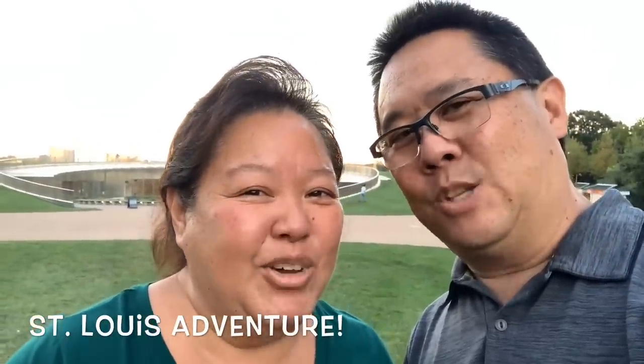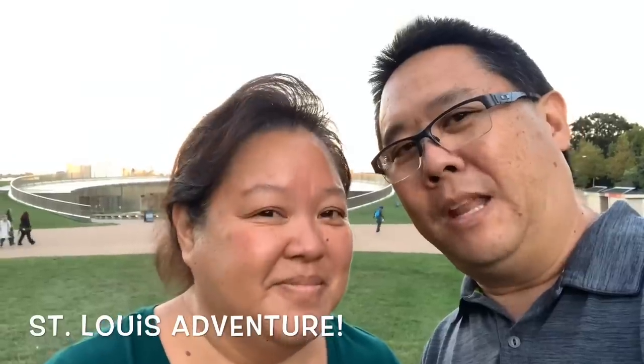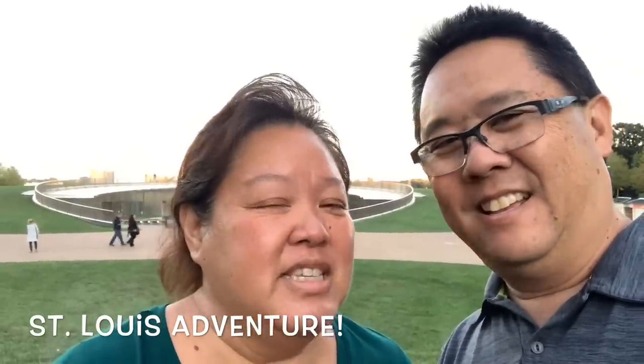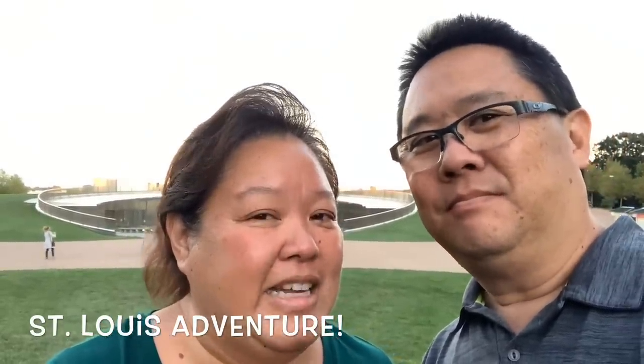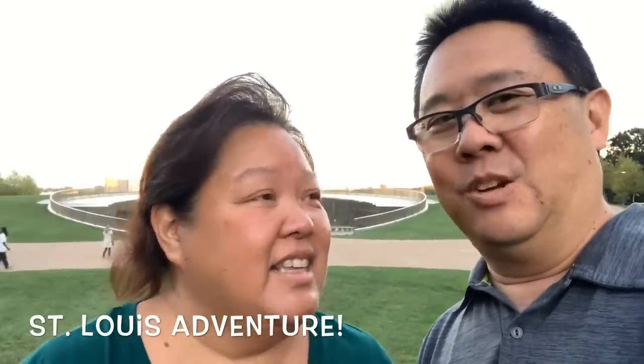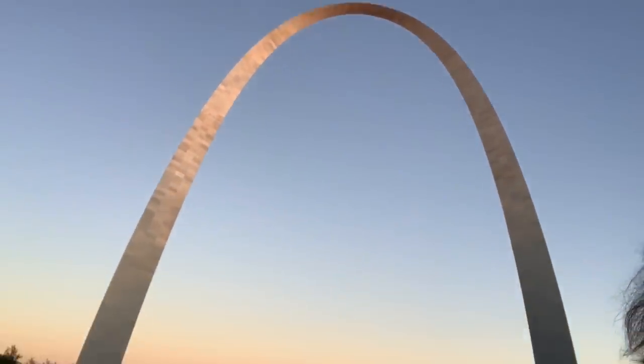Good evening everybody. It's almost 7 p.m. and we finally made it to St. Louis, Missouri. We wanted to go see the monument that's behind us but it's closed for a private event this evening. It's the St. Louis Arch. Check it out — there it is. It's such a pretty night.